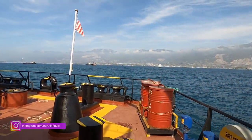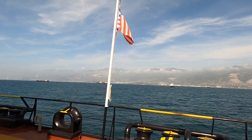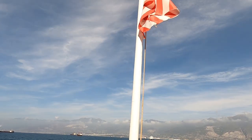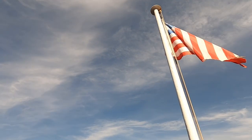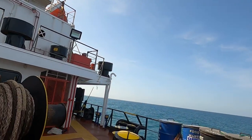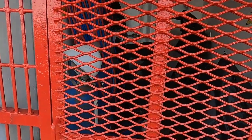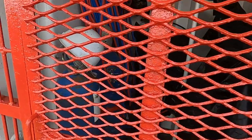Bu kıç taraftaki bayrak, geminin bağlı olduğu ülkenin limanı. Biz Liberia bayrağıyız, o yüzden Liberia bayrağı var. Burası oksijen-asetilen odası; kaynak işlemleri olacağı zaman buradan oksijen-asetilen çekiliyor.